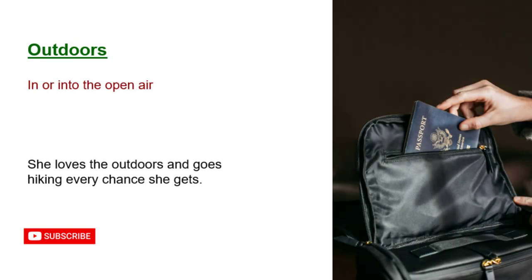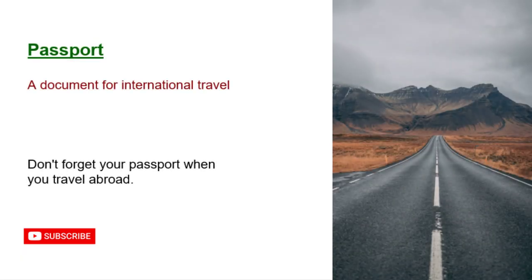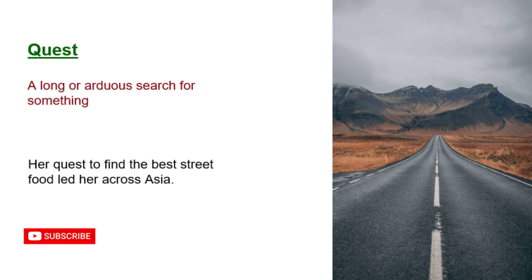Outdoors: in or into the open air. She loves the outdoors and goes hiking every chance she gets. Passport: a document for international travel. Don't forget your passport when you travel abroad. Quest: a long or arduous search for something. Her quest to find the best street food led her across Asia.